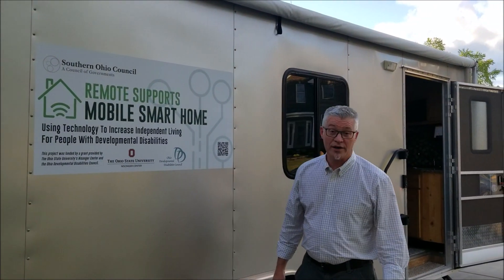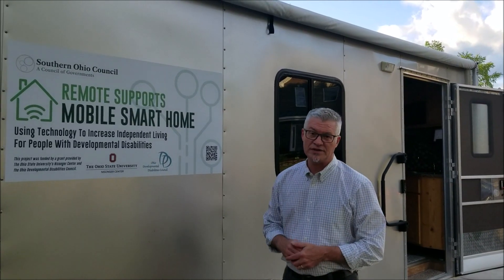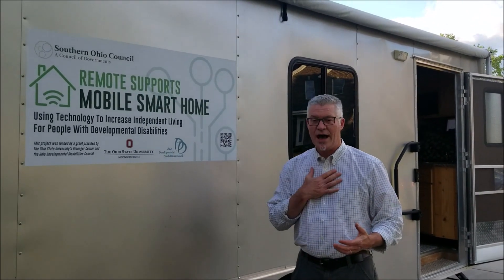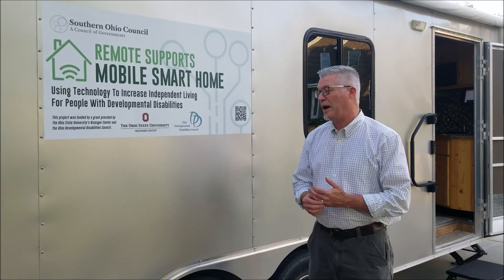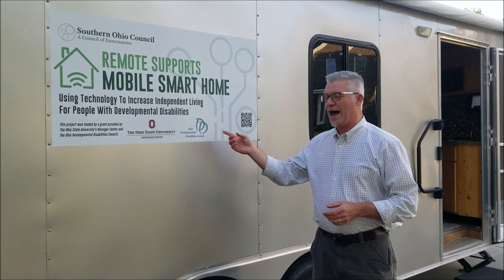Hi, everyone. Welcome to the Southern Ohio Council of Governments Remote Supports Mobile Smart Home. We're really excited to show this to you. I'm George Myers, I'm the IT Director for the Ross County Board of DD, and I'm heading up our grant effort here that was so graciously provided by Ohio State's Nisonger Center and the Ohio DD Council.